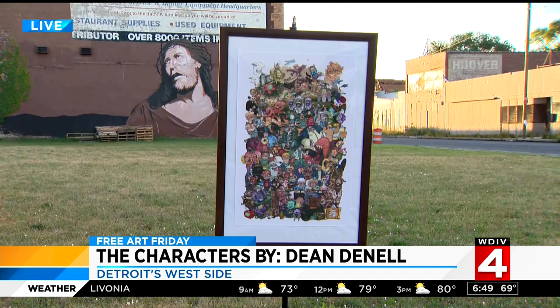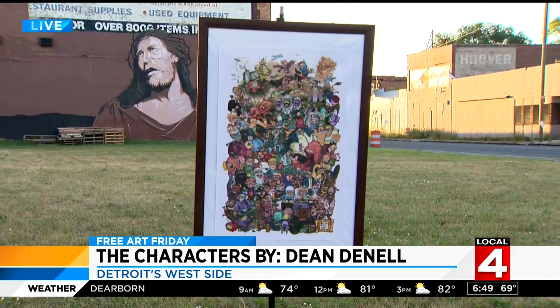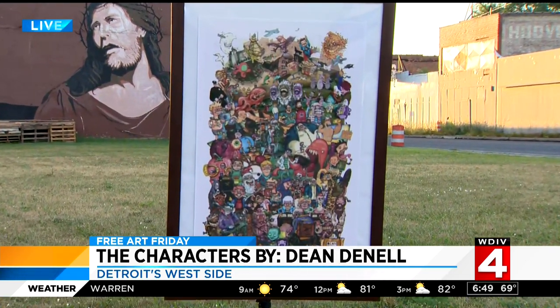Today's art is a cool one. It actually turned all the heads in our newsroom when we saw it. It is entitled 'The Characters' and it's by Dean Donnell. Take a look at how beautiful this is. It is very large — if it looks large to you, it'll be a focal point on your wall if you win it.